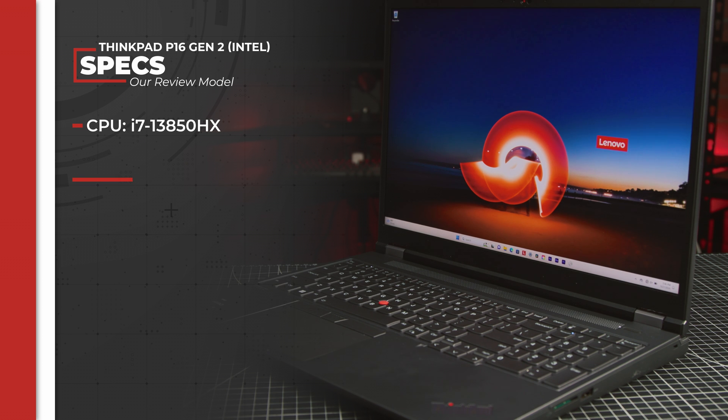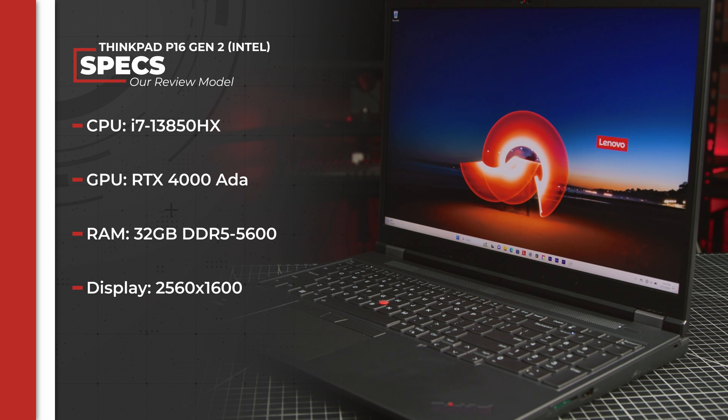Finally, performance. I only tested one of the 2,332,800 potential hardware configurations, but I was pretty happy with how this workstation performed. Our unit is fairly mid-range in comparison to the offered specs, but it still makes for a decently powerful computer. Here's an abbreviated version of my findings — this was all done in ultra performance mode.